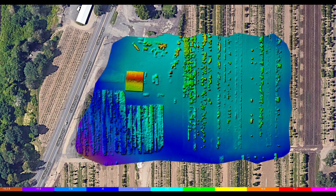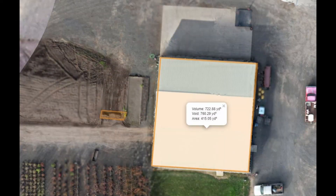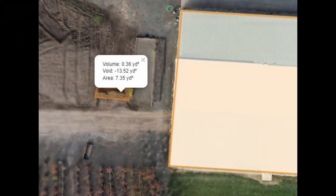We also provide height map data, as you can see in the color map and the legend on the screen — very useful for looking at slope data. We can also calculate volumes. For example, a stockpile volume is 722 cubic yards, and the small dirt pile to the left is 0.36 cubic yards. Slope data is very useful in a number of industries.